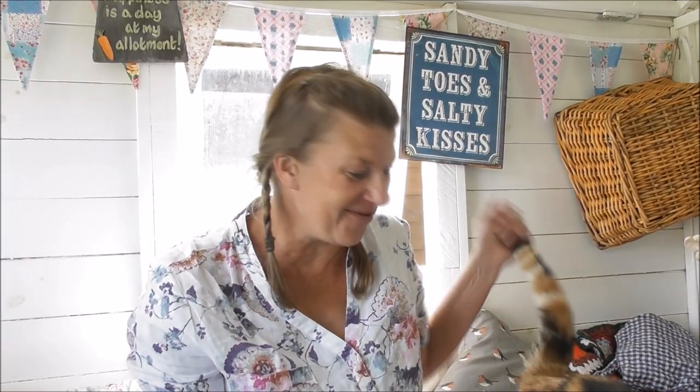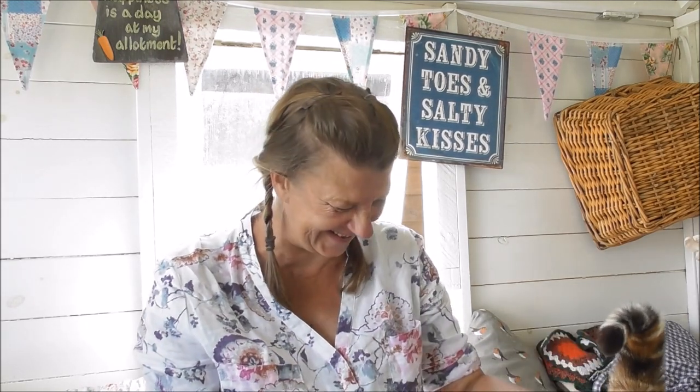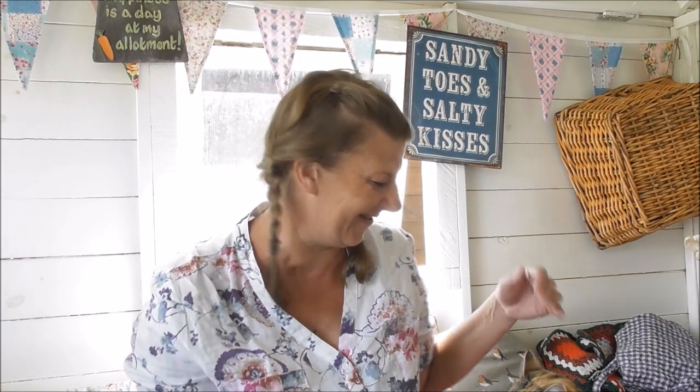Hello everyone, how are you all today? Are you well? I hope so. Hello from me and Poppy. My goodness, it's suddenly gone really warm again. Quick visit this afternoon, which is like the worst time to do it, isn't it? Either come in the cool of the morning or when it's a bit cooler in the evening. Anyway, this is the time I've got, so I've come down now.